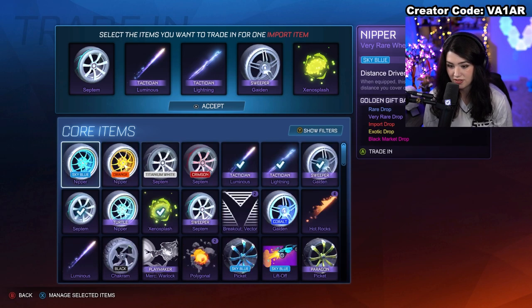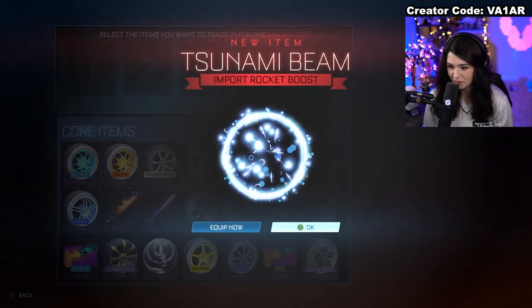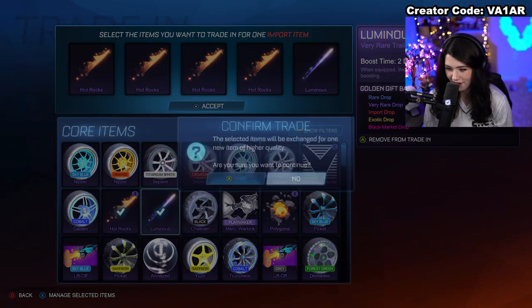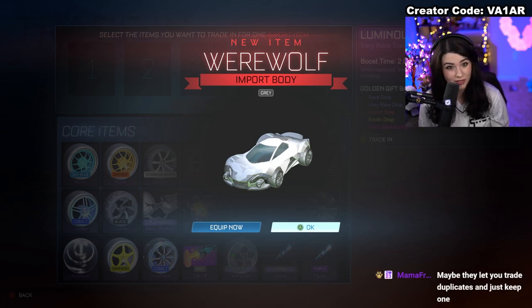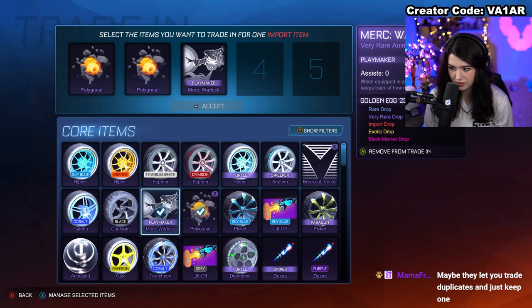I can trade up one of the Xenosplashes — one of them, okay, cool. I'm fairly certain we got much more than that. Saffron for the Tsunami Beam — I think we got Sky Blue earlier, so that's not bad, I don't think I have that one. We got four Hot Rocks. Another Werewolf in Gray, and that one's not Fortnite-transferable — nice, I don't think I had that one yet.